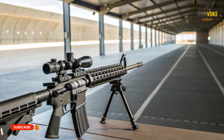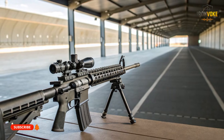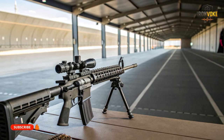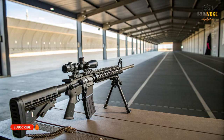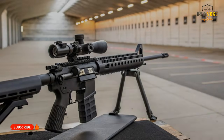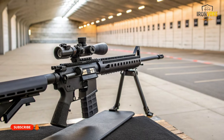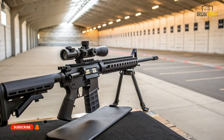The AR-15 relies heavily on aluminum receivers and polymer furniture, keeping weight low and production efficient. Over decades, materials have improved, but the base concept remains unchanged. The Carmel incorporates advanced polymers, reinforced components, and modern manufacturing techniques. Weight distribution is carefully balanced to reduce front heaviness. Durability testing for the Carmel emphasizes drops, impacts, and environmental exposure. The AR-15 can be durable, but much depends on manufacturer quality. The Carmel is built as a unified system; the AR-15 is a platform whose strength depends on configuration. This difference highlights the contrast between standardized performance and customizable potential.